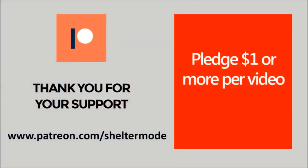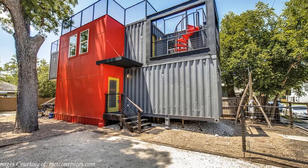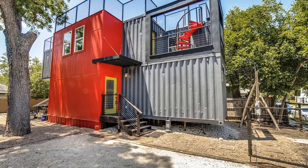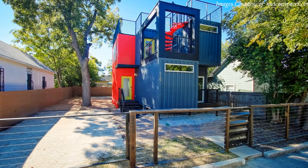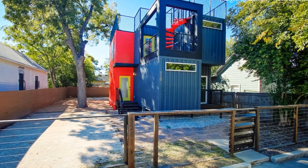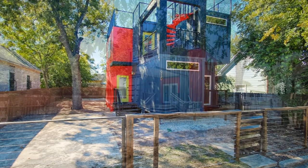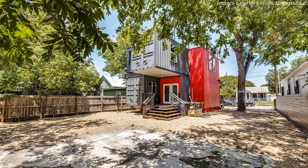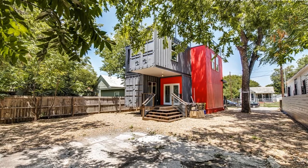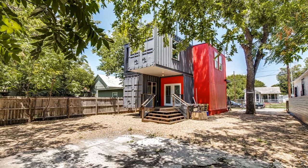Without further ado, let's get started. This is a one-of-a-kind shipping container home centrally located in downtown San Antonio, Texas. The 1,466 square foot home, made out of four steel containers, features three bedrooms, two restrooms, a living room, a kitchen, and a dining space. Two shipping containers on the ground floor are placed parallel to each other and offset horizontally to infuse some dynamism on the floor plan, creating two intimate outdoor spaces on the opposite ends of the containers.